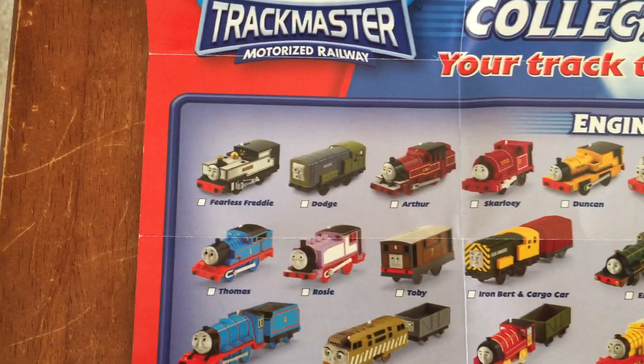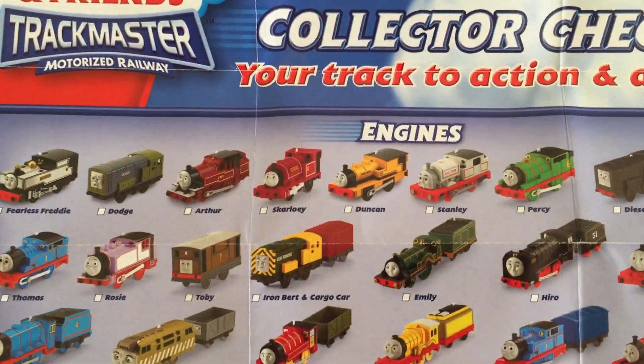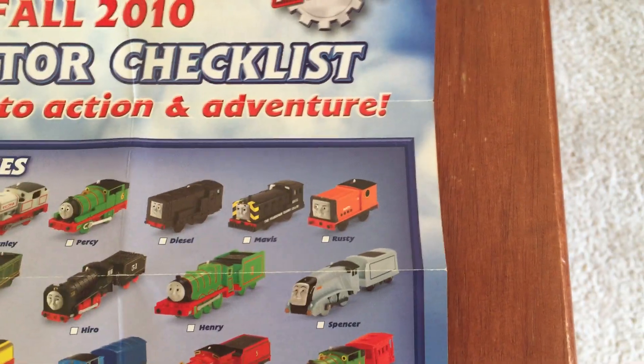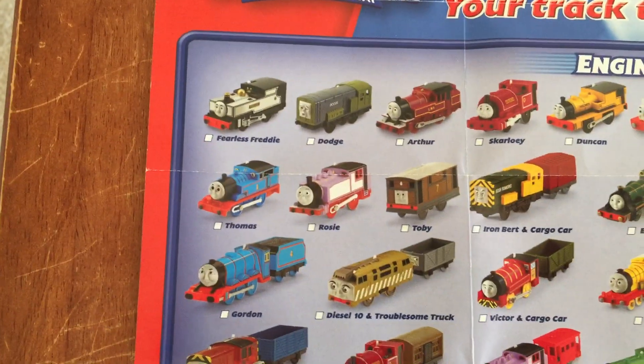You have Phyllis Freddy, Dodge, Arthur, Skylowy, Duncan, Stanley, Percy, Diesel, Mavis, Rusty, Thomas, Rosie, and Toby.